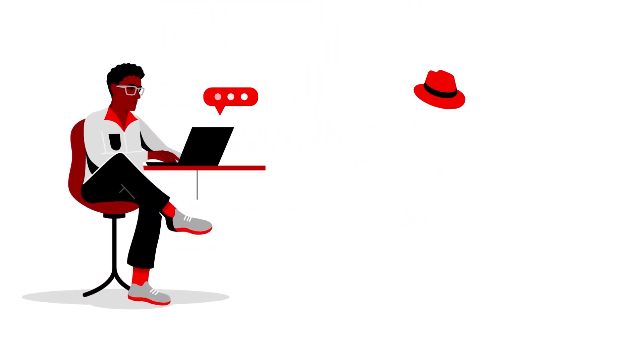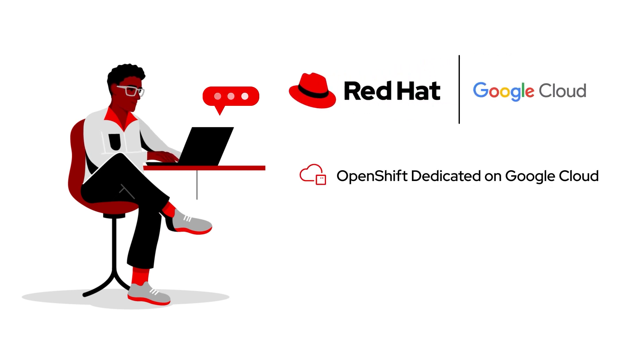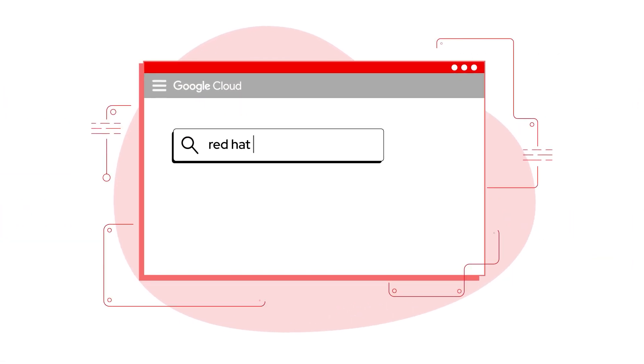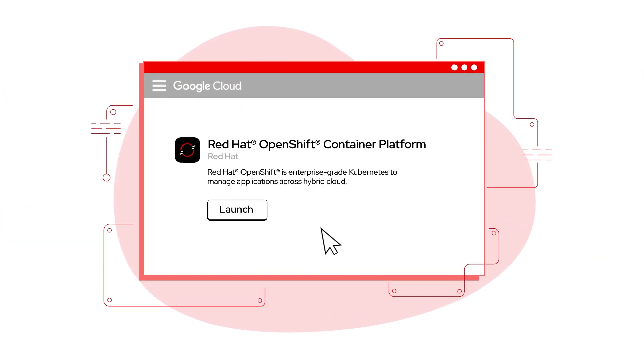I immediately reached out to Red Hat and discovered that they provide OpenShift Dedicated on Google Cloud as a managed cloud service with integrated enterprise-ready open source tools and support through their site reliability engineering team. And we only had to visit the Google Cloud Marketplace to get started.